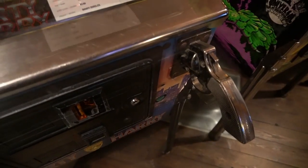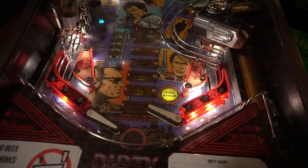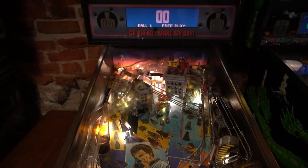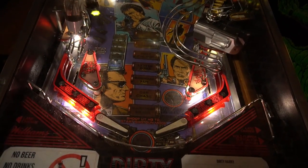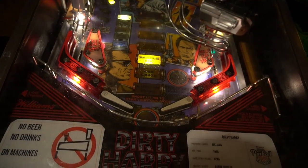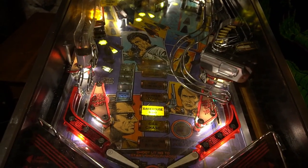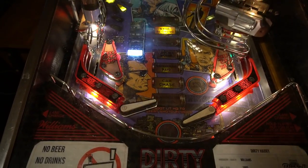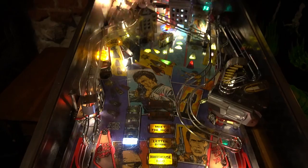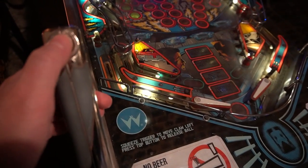Let's play a bit of Dirty Harry. This machine is serious business. Demolition Man has these nice chrome handles that control the flippers.